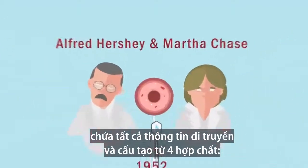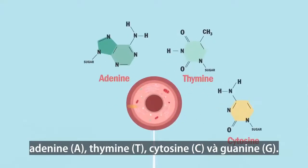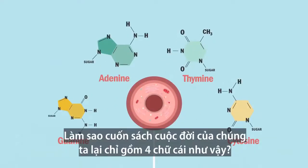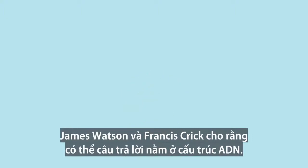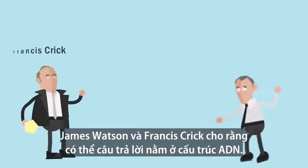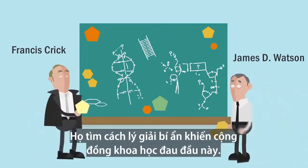DNA was made of four compounds: adenine, thymine, cytosine, and guanine. How was it possible that the whole book of our life was written with just four letters? Our celebrating friends James Watson and Francis Crick thought that maybe the answer was in the structure of DNA, and they were trying to solve this four-piece puzzle.